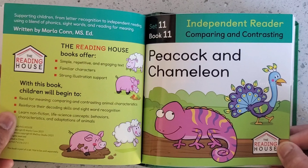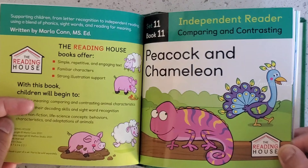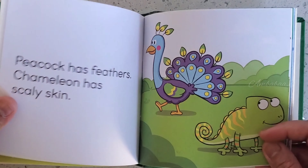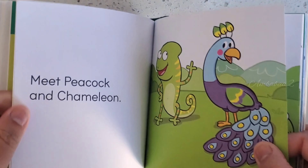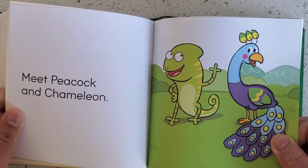Book 11. Peacock and Chameleon. Meet Peacock and Chameleon.